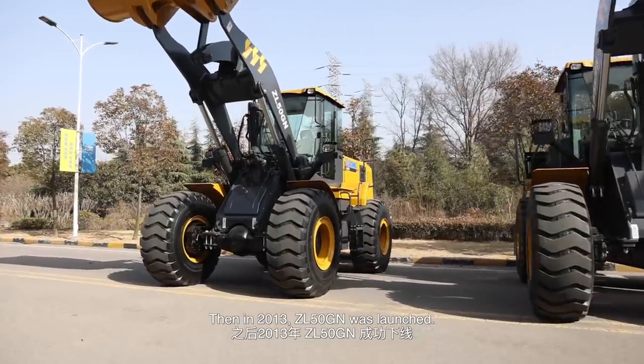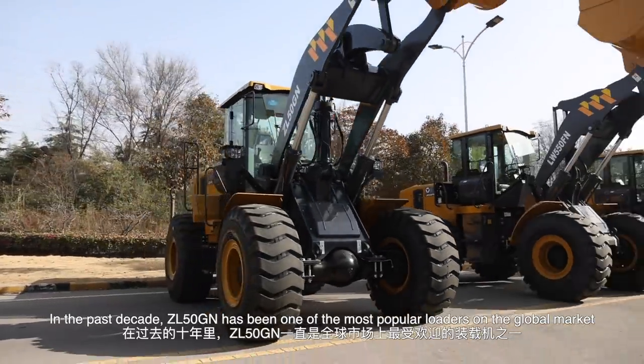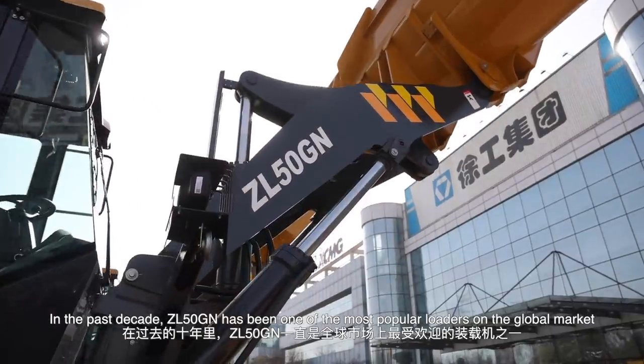Then, in 2013, the ZL5G was launched. In the past decade, the ZL5G has been one of the most popular loaders on the global market.